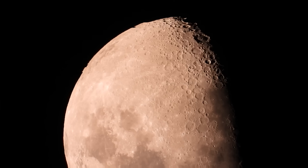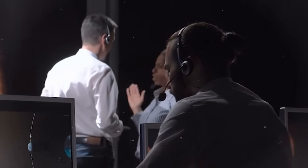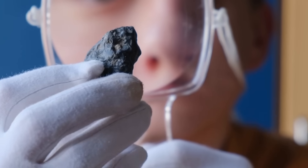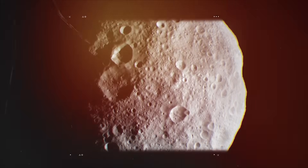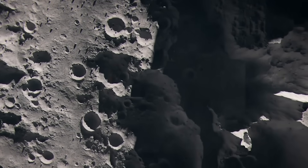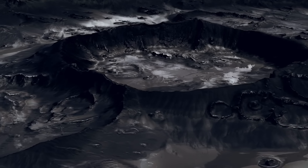Radioactive Heart. Deep inside the Moon, something powerful is still at work. Scientists discovered that the near side is warmer than the far side. This warmth does not come from the Sun — it comes from radioactive elements buried under the surface. Uranium, thorium, and potassium are trapped in the Moon's mantle. As they slowly decay, they release heat. Billions of years have passed since the Moon formed, yet this process has never stopped. It is like a hidden fire that continues to burn, unseen.